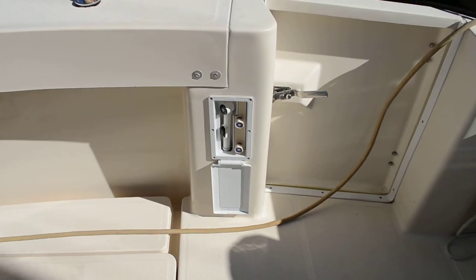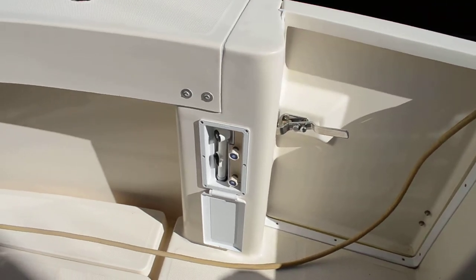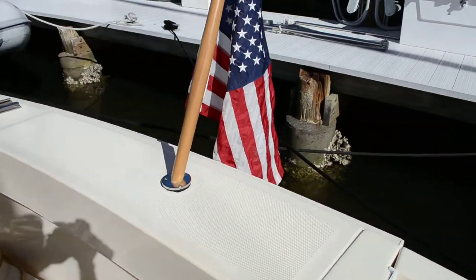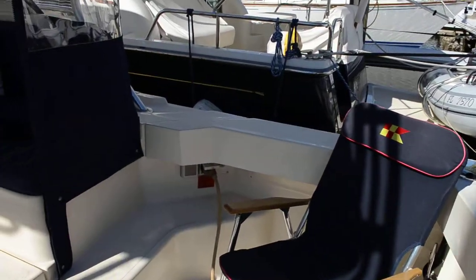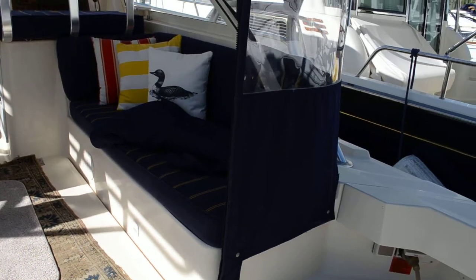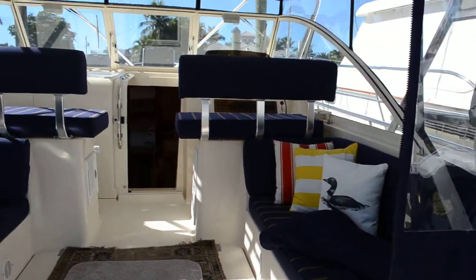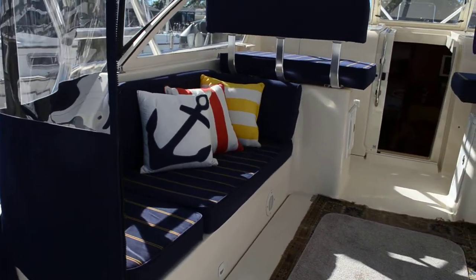It's a shower — for when you're swimming or diving, you can come out with hot and cold water. This was an original one with the boat. The vessel is just beautiful. All the upholstery is beautiful, and the finish on the hull is gorgeous.